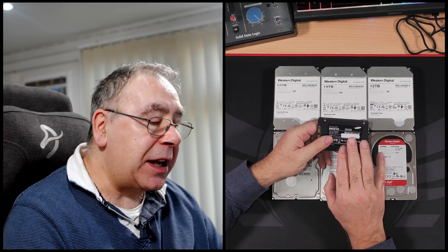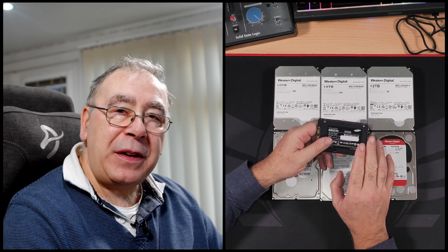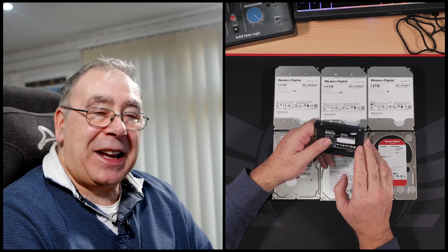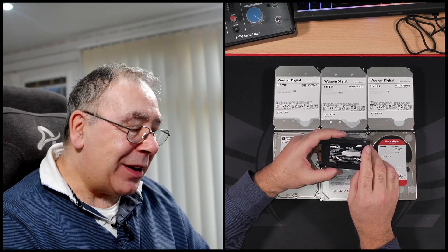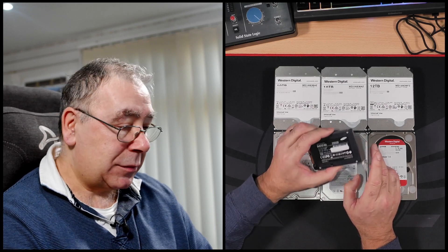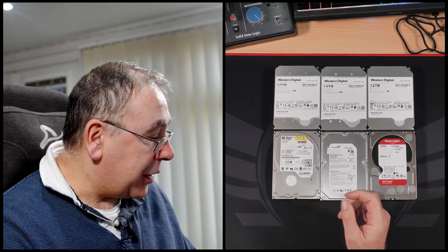Same with the Samsung 840 Evo — this one is 250 gigabytes. You might think that's alright, but I think it's still too small. I'd rather have at least one terabyte, ideally two terabytes for my C drive. And it's quite an old one now, so I'm not going to be using that either.